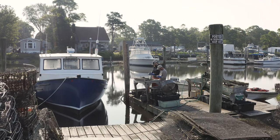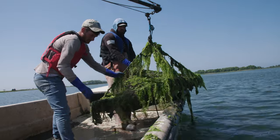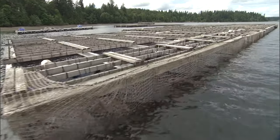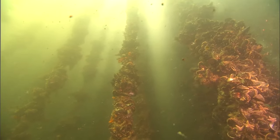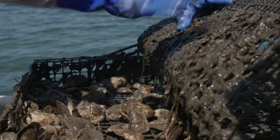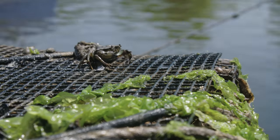Aquaculture is a growing industry in the United States. Shellfish farming can provide a variety of benefits or ecosystem services within the marine environment. On shellfish farms around the country, growers use a variety of gear that protects their animals and reduces the farm's footprint. Many growers report seeing wild fish and other animals in and around their gear.